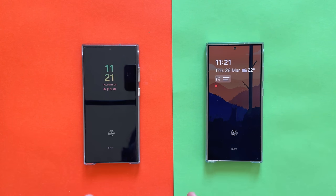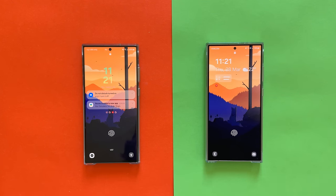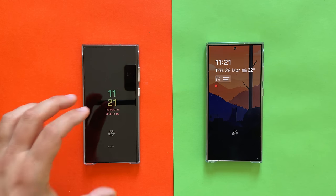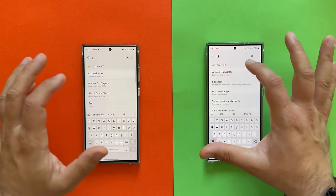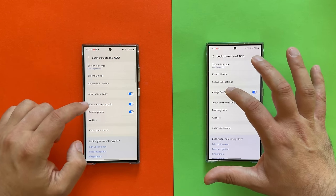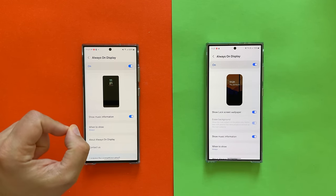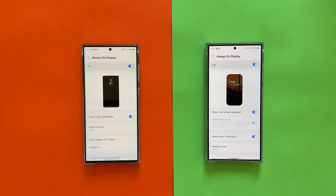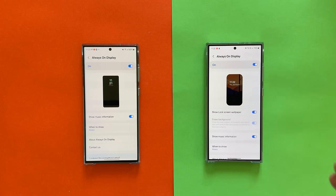Going to the Always-On Display — the lock screen is 100% the same. But here on the S24 Ultra I have the option to show the wallpaper in the AOD. This option is not available on the S23 Ultra. I don't know why — maybe Samsung is gatekeeping some features for the S24 Ultra, or maybe there's a technical explanation with LTPO and battery refresh. I don't really buy it.